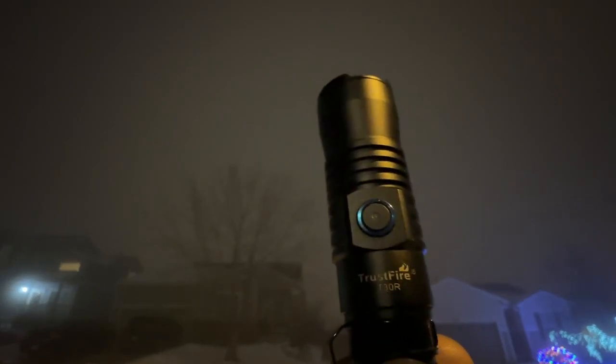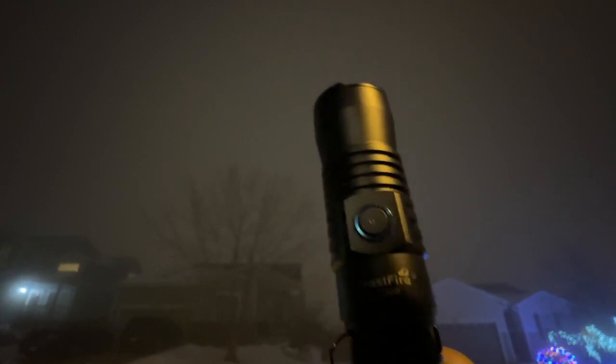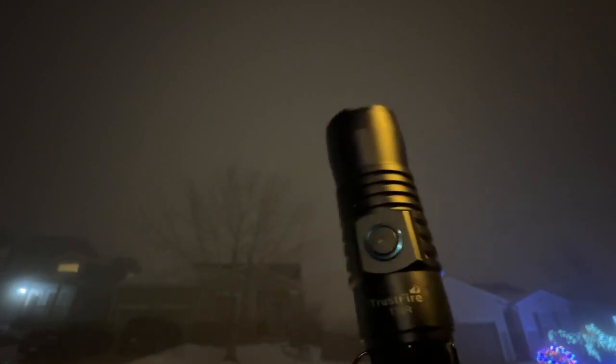I'm doing a review of the Trustfire T30R. It's a LEP flashlight, which stands for laser excited phosphorus. This one's about $130 on eBay.